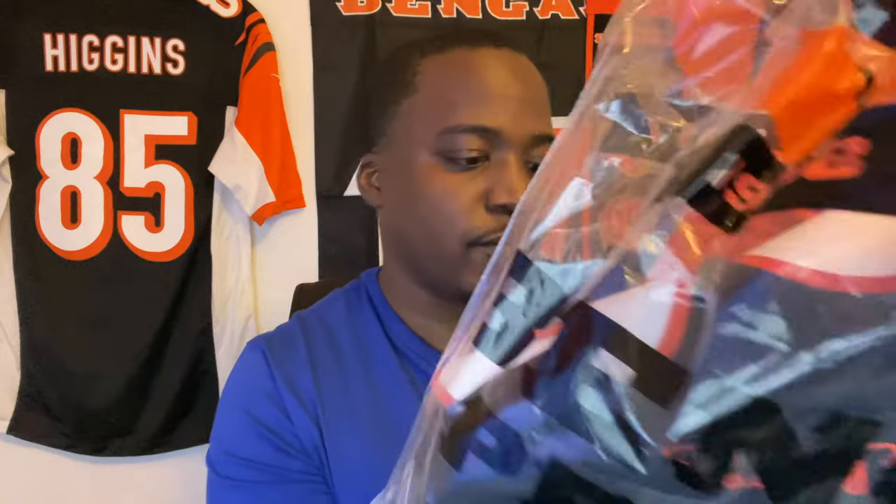Shout out to Fanatics — I do have a link in the description where you can place your order to get your new stripes now. Yes sir, see the bag — Pro Shop. We got two jerseys, we got a black one.